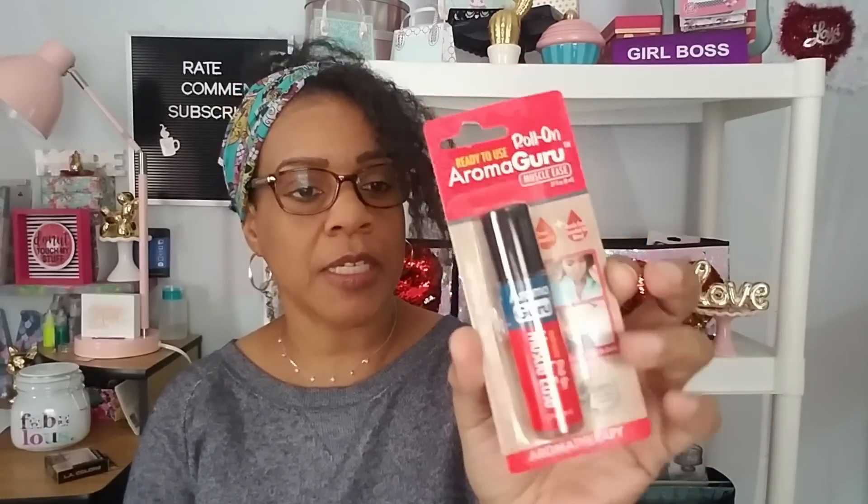I also picked up a roll-on from Aroma Guru — you remember they came out with these back in the summer. This is a Muscle Ease aromatherapy roll-on. What's in it: ginger, black pepper, turmeric, nutmeg, peppermint, and wintergreen. I'm gonna try this one — might be worth something.